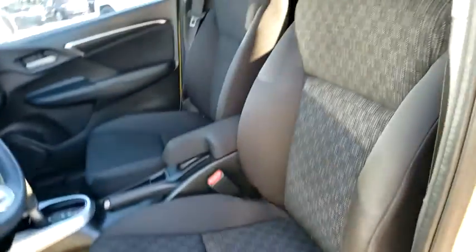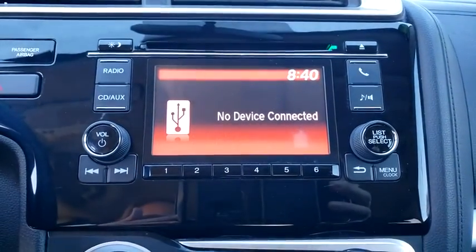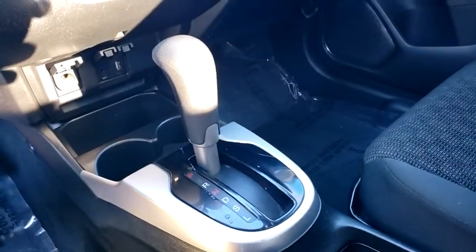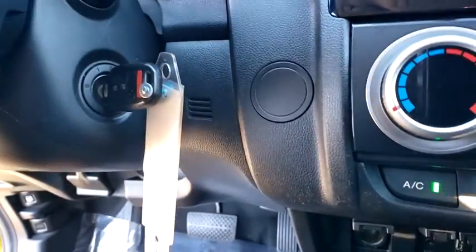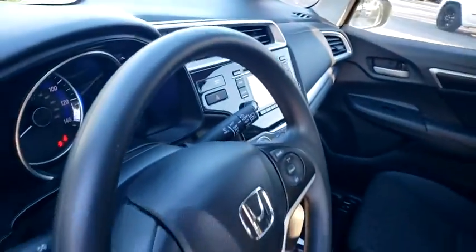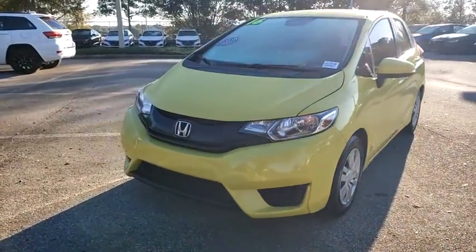This vehicle is Carfax certified one owner and qualifies for Carfax buyback guarantee. Wouldn't you look great in this vehicle? Stop in today and see for yourself. I'll see you next time.